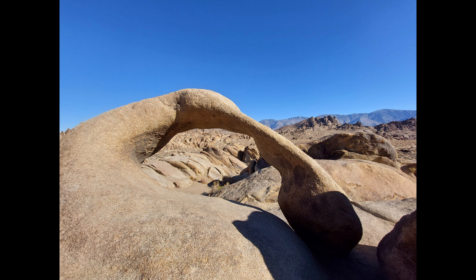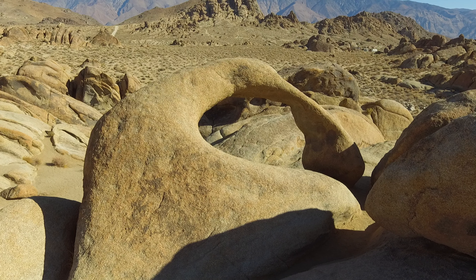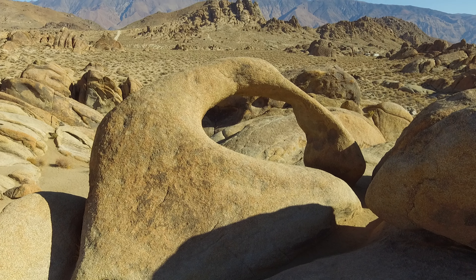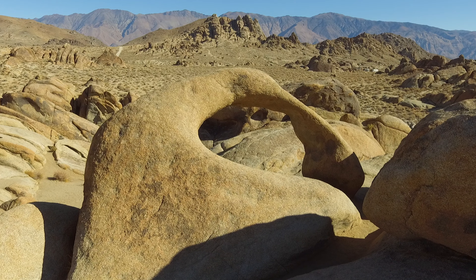The Alabama Hills are under the jurisdiction of the Bureau of Land Management, or BLM, so it's not a national park and the rules aren't as strict. That's why I was able to fly my drone for some of these shots.